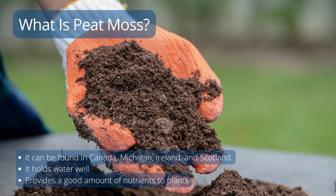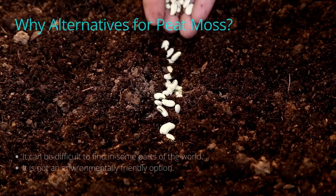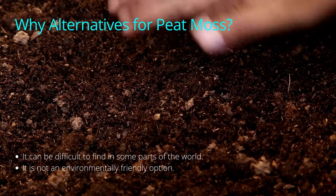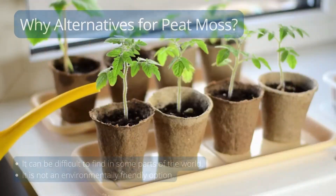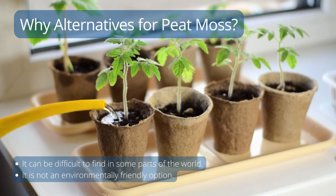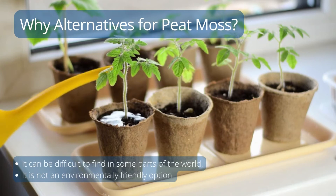Peat moss may be found in Canada, Michigan, Ireland, and Scotland. It is an excellent growing medium because it is sterile, has a good water-holding capacity, and is lightweight. But what if you can't find any, or perhaps you're searching for alternatives? You may need to find alternatives because peat moss is not an environmentally friendly option, is slowly being depleted, and can be difficult to find in some parts of the world.